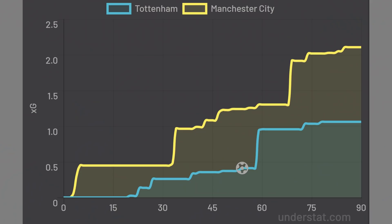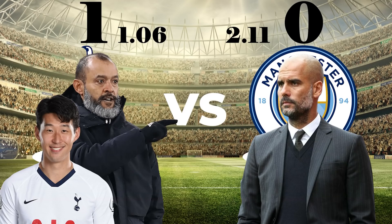The XG time map shows that City were generally on top but couldn't make it count. But what tactics were on show? Let's take a look.